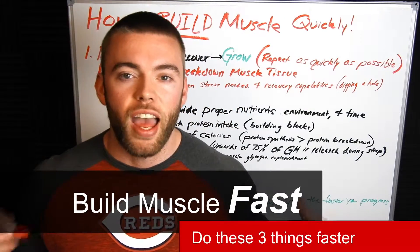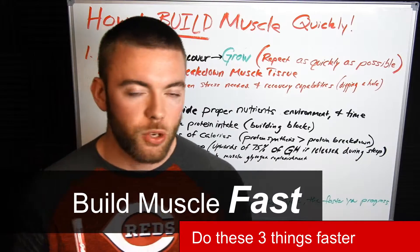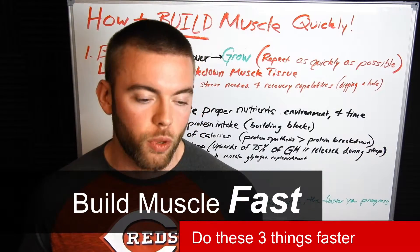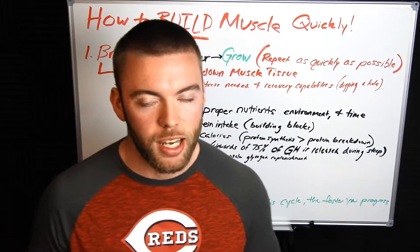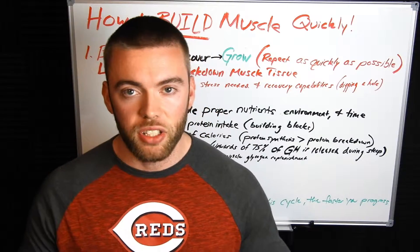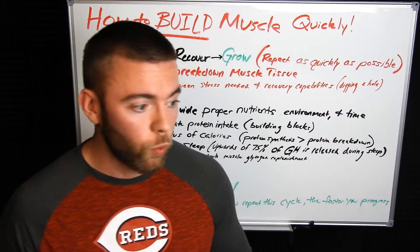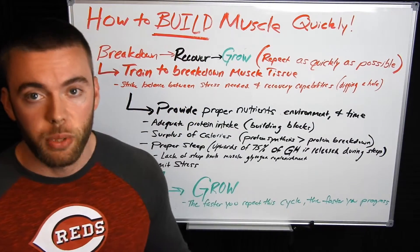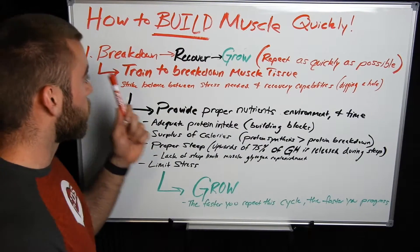What's up guys, today we're going to cover how to build muscle as fast as possible. This is something you may hear a lot of different ideas about with different ways of training, different rep schemes. We're going to take a further step back here and look at things from a much higher level and go over what is the actual process of building muscle.